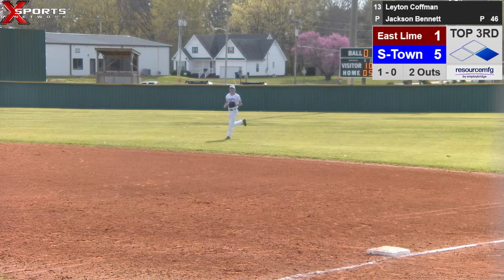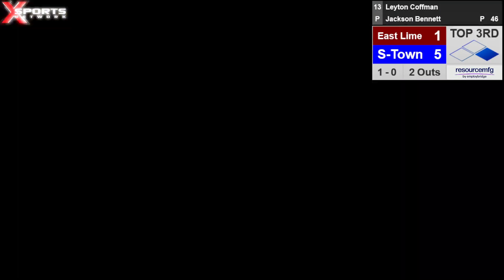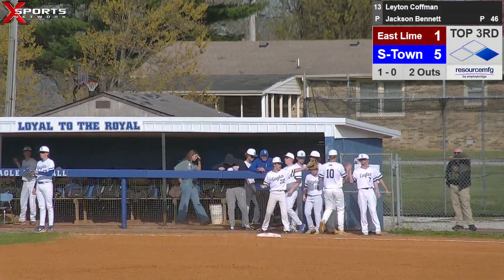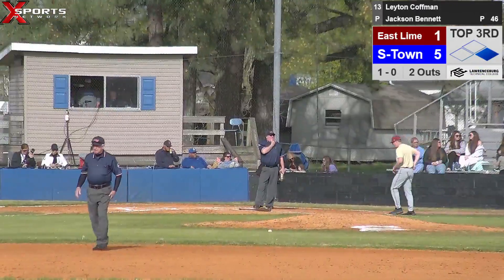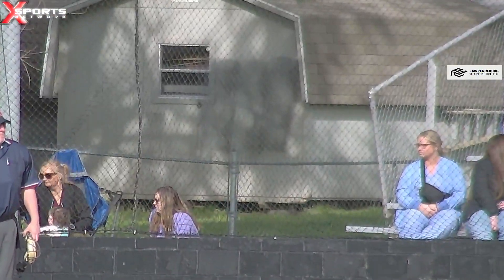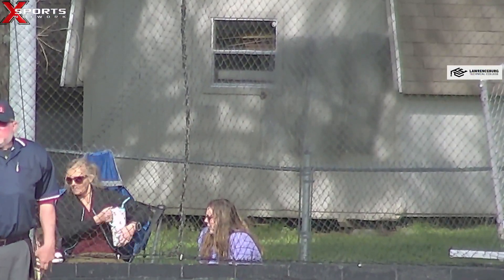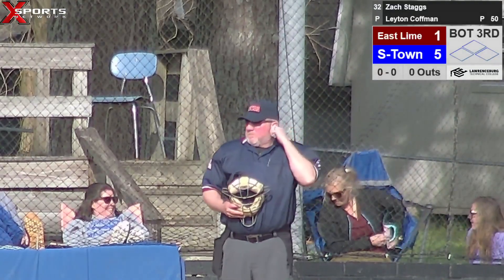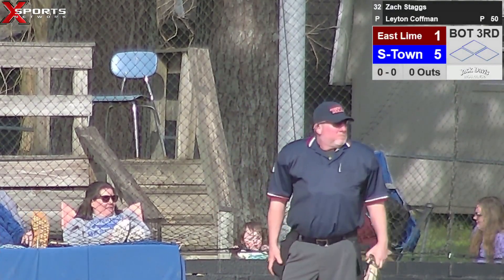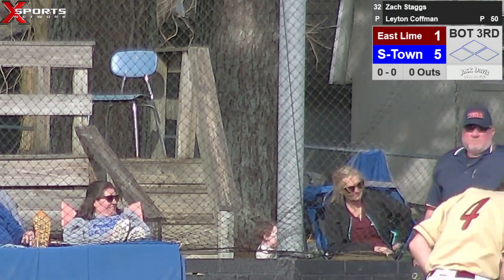Nice play right there. Yeah, I can promise you my wife will not win that argument. Can you get a picture of him, Will? Will's going to swing around and try to zoom in on him. You can hear her arguing over his cup — she's going to get mad. She'll have that cup. But we'll take a little break. This is Summertown Baseball on Exports Network.